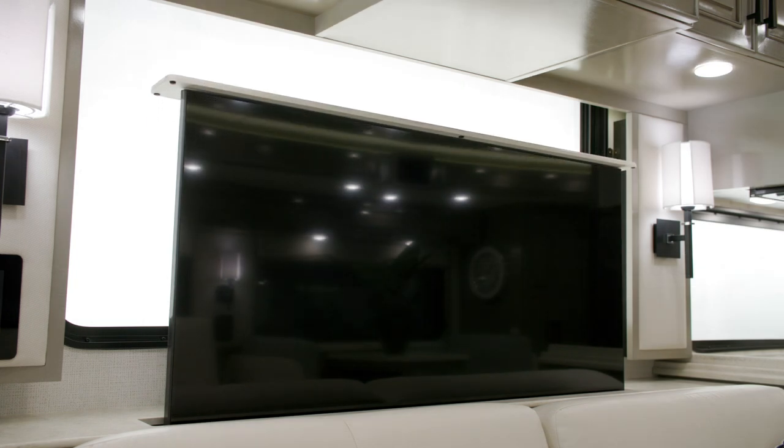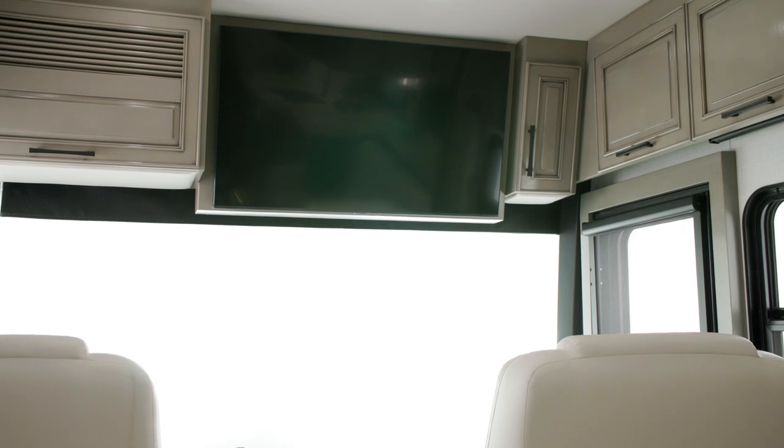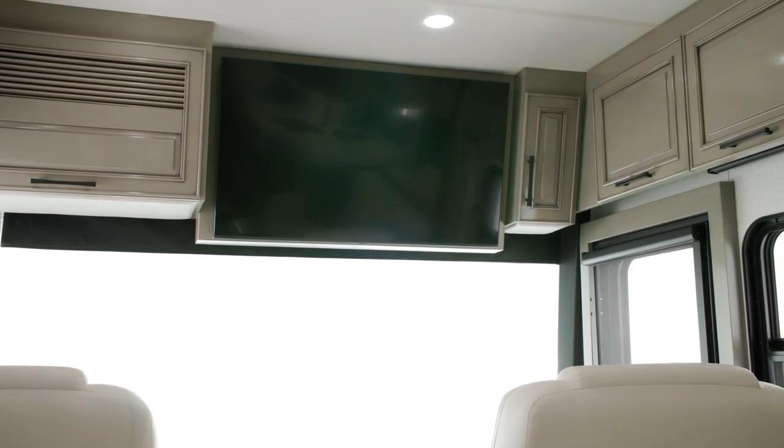The comforts of home mean being able to enjoy the entertainment you love most. The London Air comes equipped with a 50-inch Samsung 4K LED TV on a televator, and a Bose 900 SoundTouch soundbar and 500 subwoofer. There's another 43-inch LED TV in the front overhead, so you don't miss a moment no matter where you are in the coach.